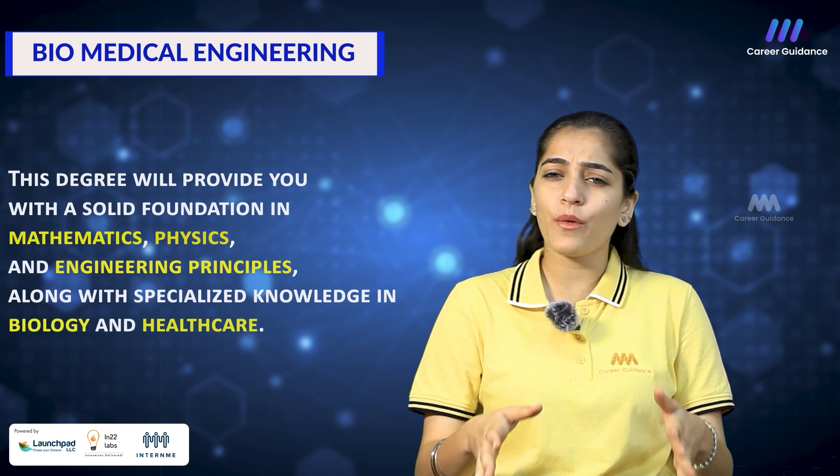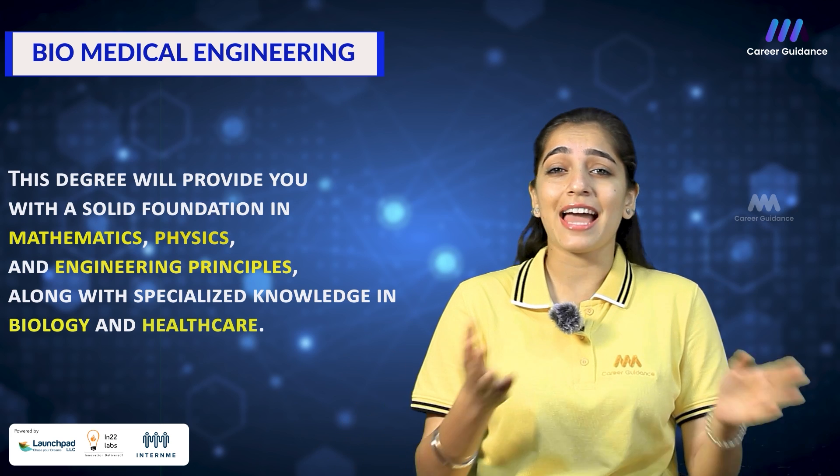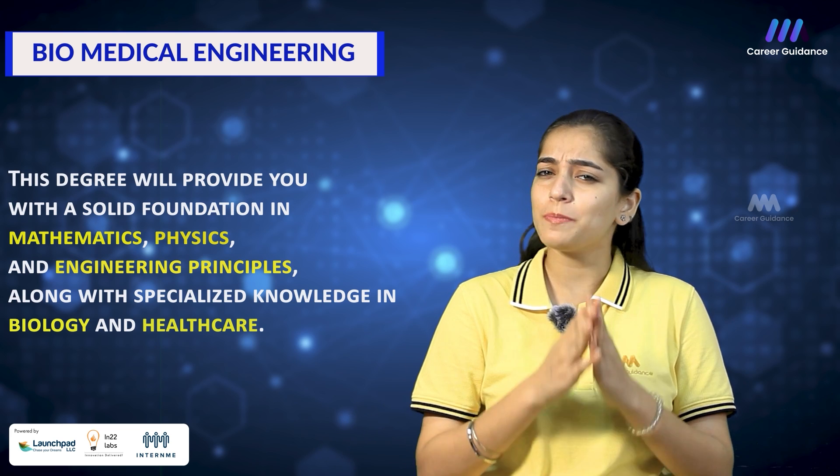To become a biomedical engineer, you will need a bachelor's degree in BME or any other related field. This degree will provide you with a solid foundation in mathematics, physics and engineering principles, along with specialized knowledge in biology and healthcare.